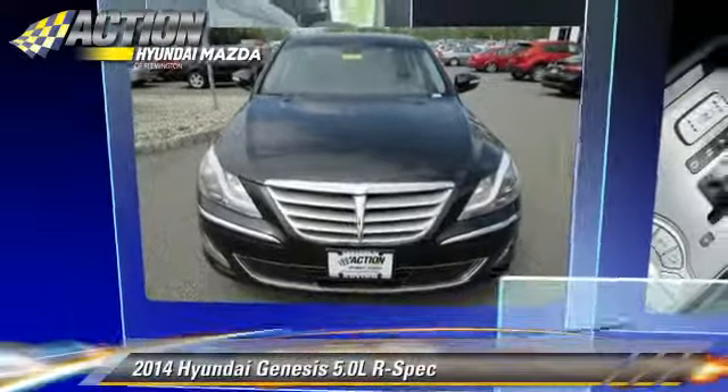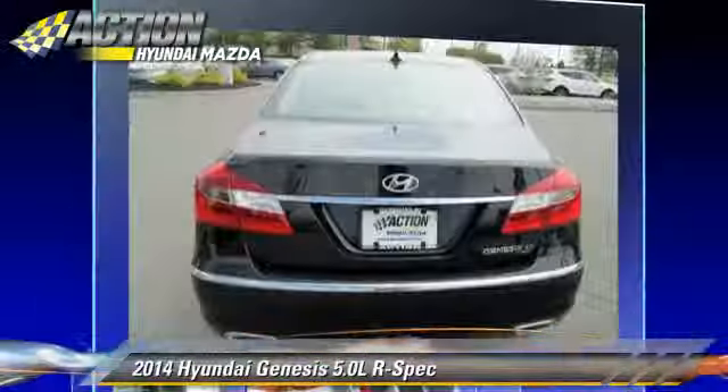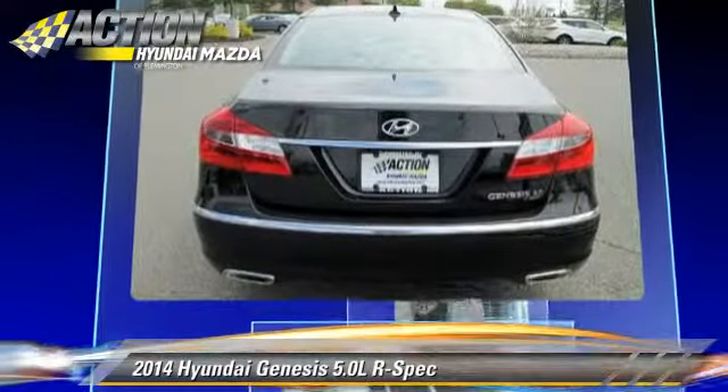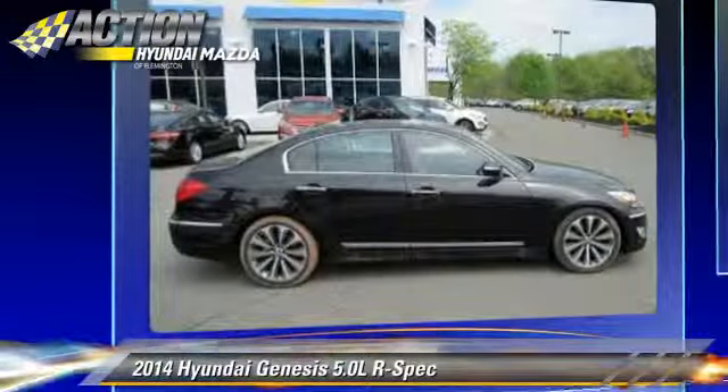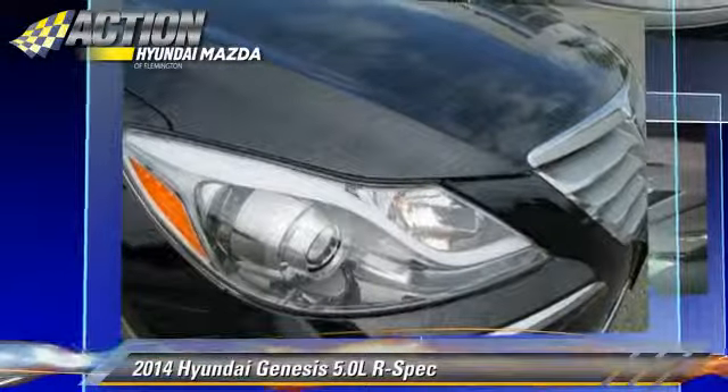Powered by a 5-liter V8 engine with an automatic transmission, this vehicle is well-equipped. This Hyundai features heated power mirrors, premium sound, and a multi-disc CD player.